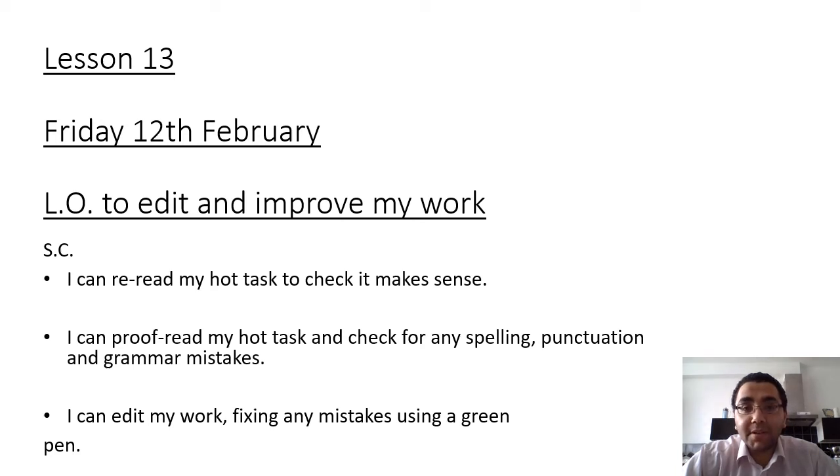Hello Year 4 and welcome to another online writing lesson. Today's lesson we are going to be editing and improving your work. The success criteria is: I can re-read my hot task to check it makes sense; I can proofread my hot task and check for any spelling, punctuation and grammar mistakes; I can edit my work fixing any mistakes using a green pen.